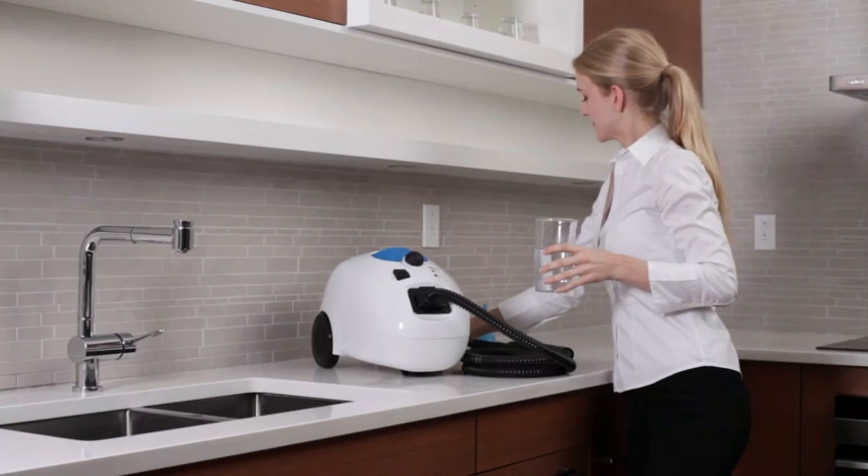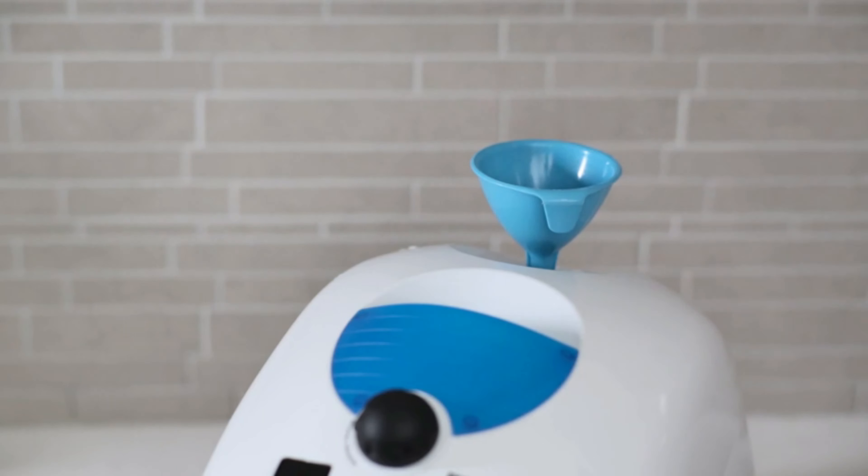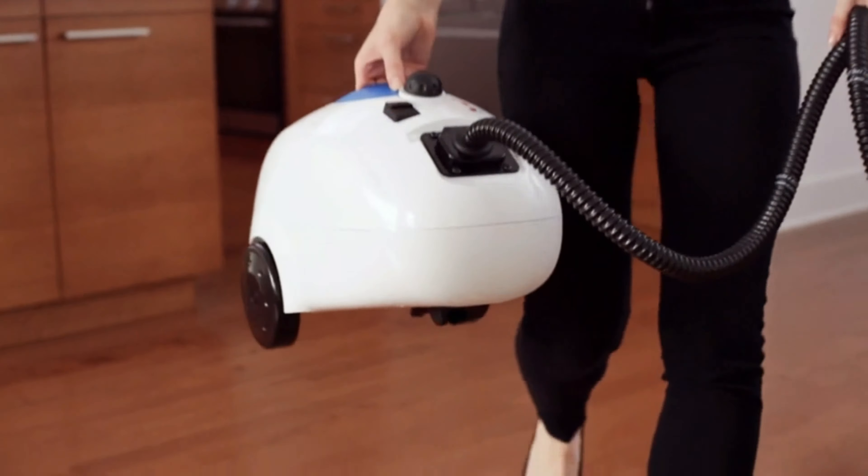Our Premier Steam Cleaner stands out with a powerful blend of efficiency and innovation. Boasting a rapid heating system, it produces high-pressure steam that effortlessly eradicates grease, stains, and bacteria.